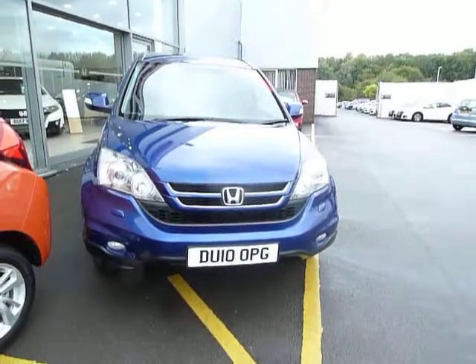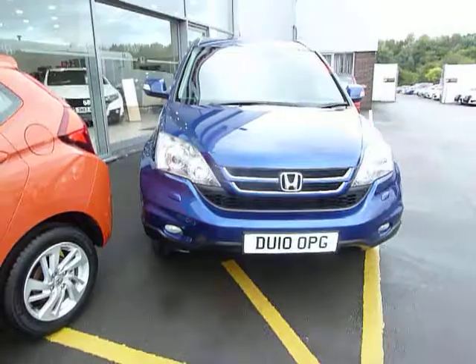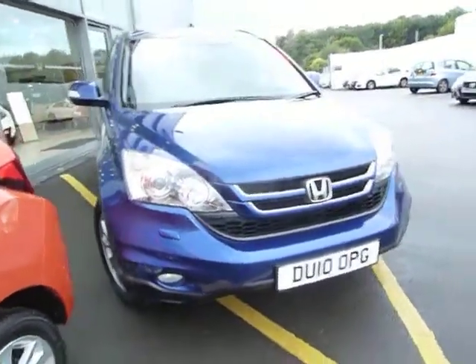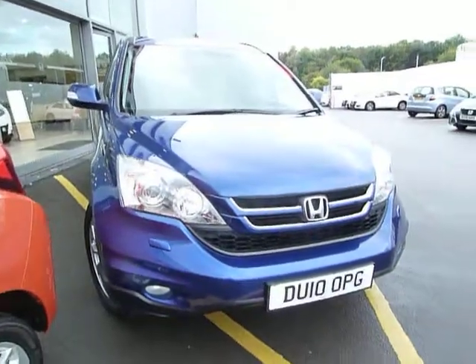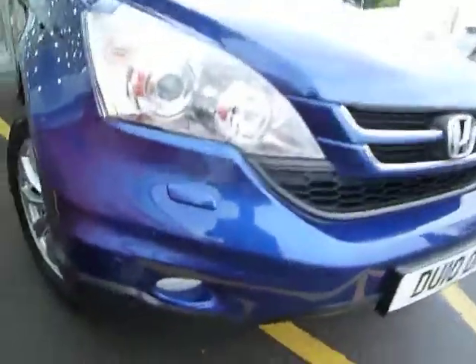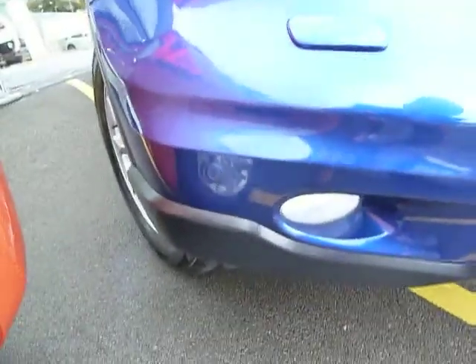Hello, welcome to JTQ's Honda Telford. Today we're looking at this stunning CRV. It is the 2 litre petrol ES in deep sapphire blue pearl. The ES comes with parking sensors on the front corners and the front fog lights, as you can see.